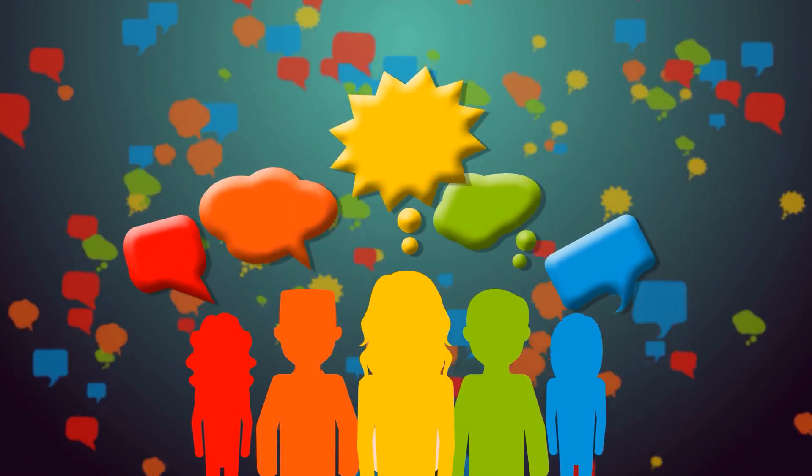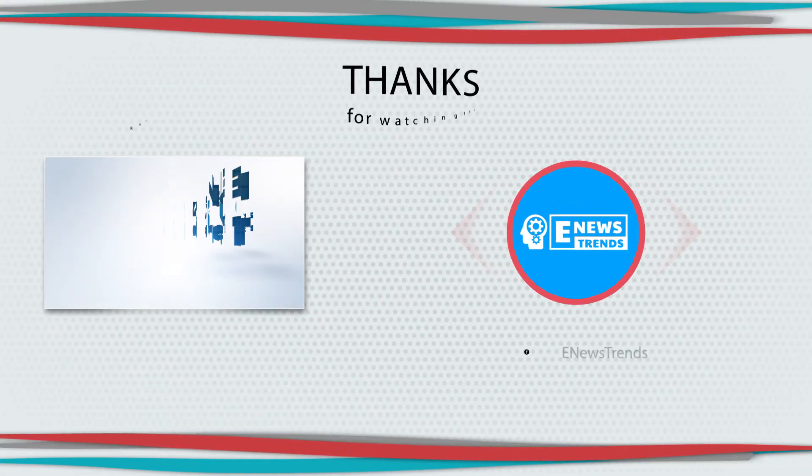Have you heard about green hydrogen before? Do you think this is the answer to the global energy crisis? Share your thoughts in the comment section. Till our next video — thanks for watching.